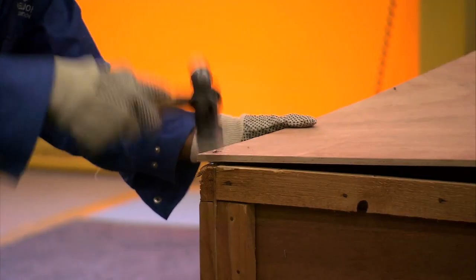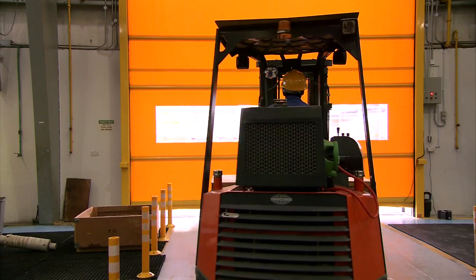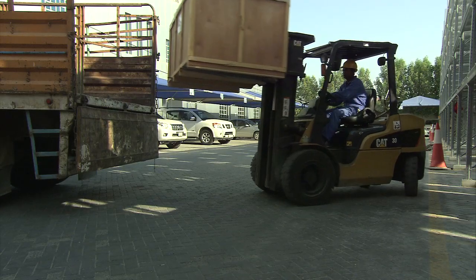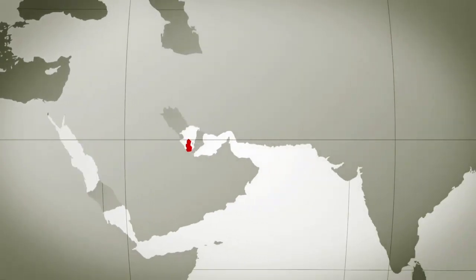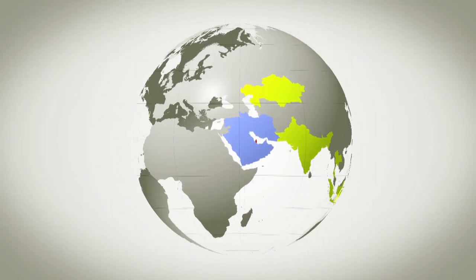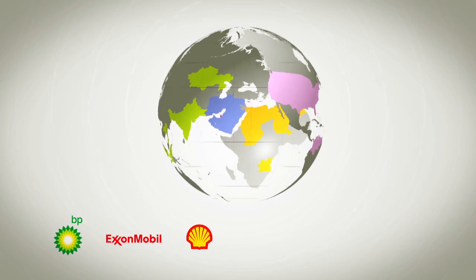Qatar is ideally located halfway along the eastern side of the Arabian Peninsula, on the western shores of the Gulf, with easy access for both road and air transportation to all the major oil and gas production centres of the GCC and around the globe. That means we are able to provide on-time, on-budget solutions across the world — from Angola to Venezuela — to clients including BP, ExxonMobil, Shell and Total.